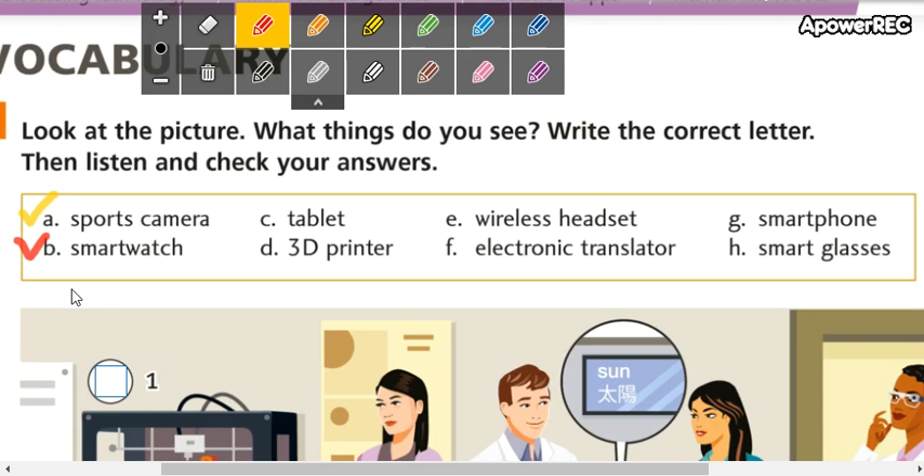Letter B, we have smartwatch. Smartwatch — como dice, inteligente, y luego reloj: reloj inteligente.